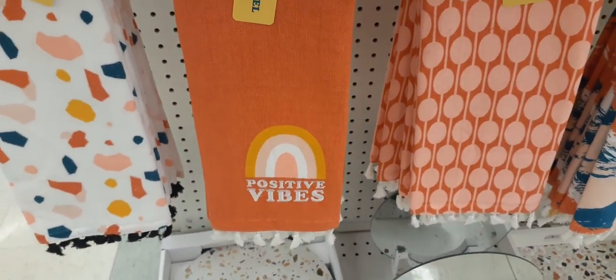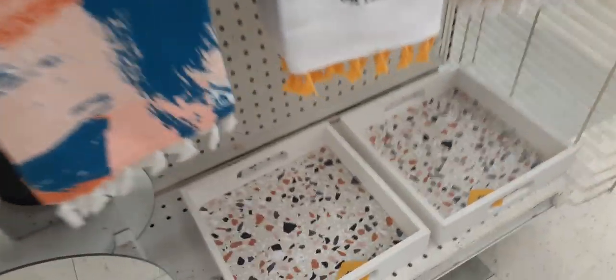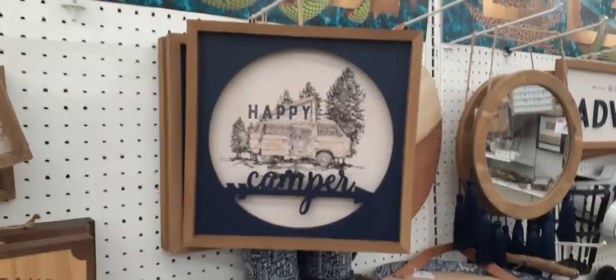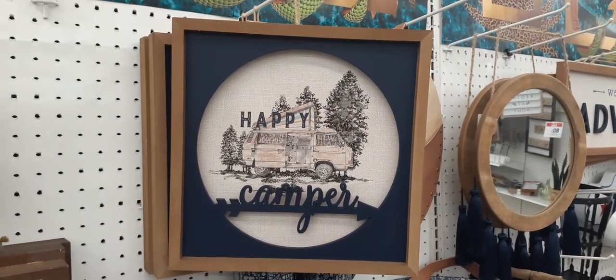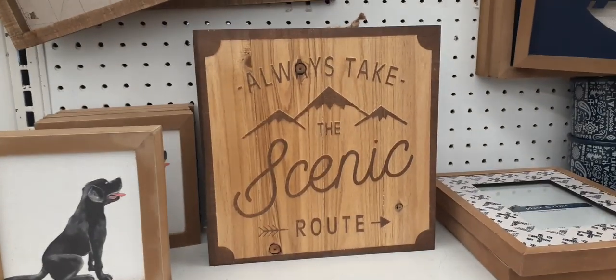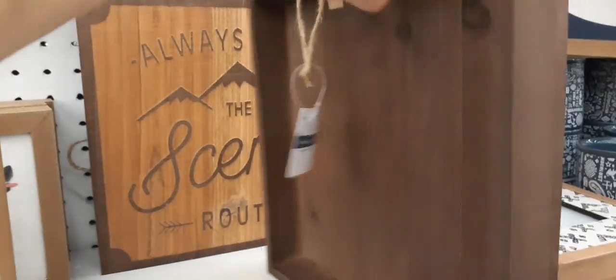Loving that color of orange. And then here we have the trays down at the bottom — look at how cute these are. And we have a cute mirror — absolutely adorable. And look at all these cool pillows. These items are 50% off. Loving that 'Happy Camper' picture — it is too cute. That is $24.99, so it would be like $12 something. Here we have 'Always take the scenic route' — how cute is this? Shadow box, again 50% off, $14.99, so it would be $7 something.